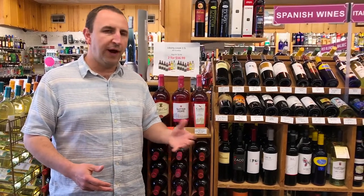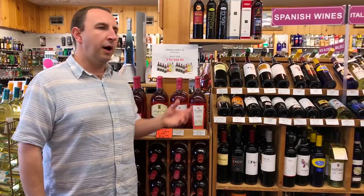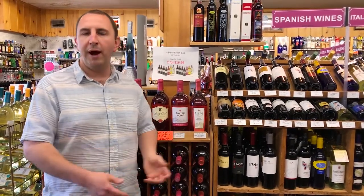France and even a lot of California wineries for decades — hundreds of years — before had been producing rosés, which were dry pink wines. Because of the popularity of White Zinfandel in the US, as more and more people became wine drinkers, that was the only pink wine they were familiar with, so they started associating pink wines with sweetness.